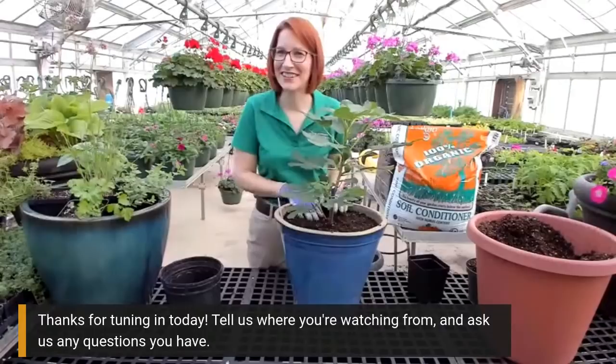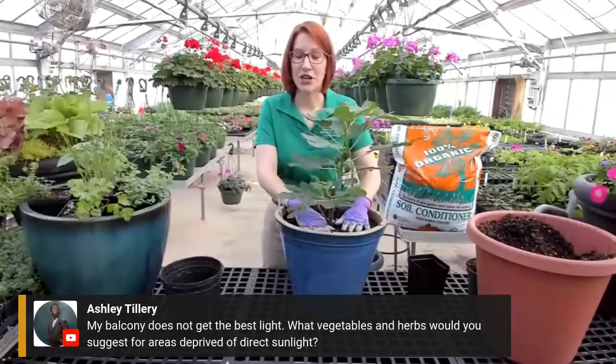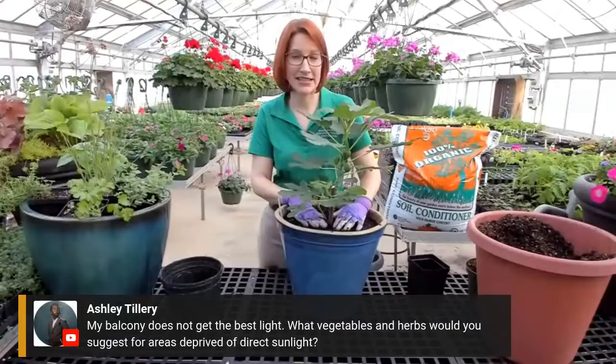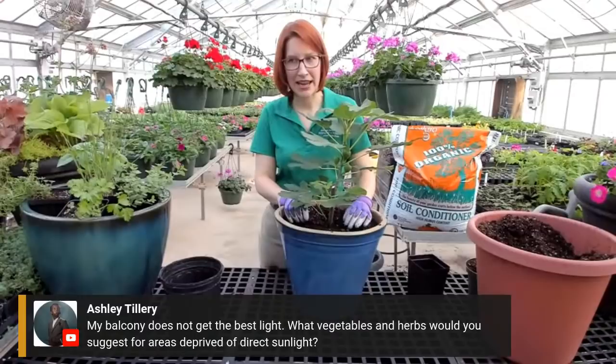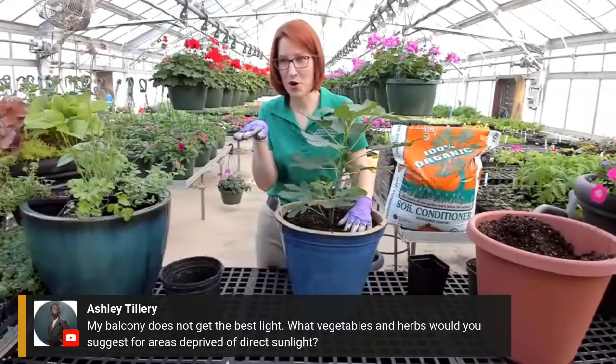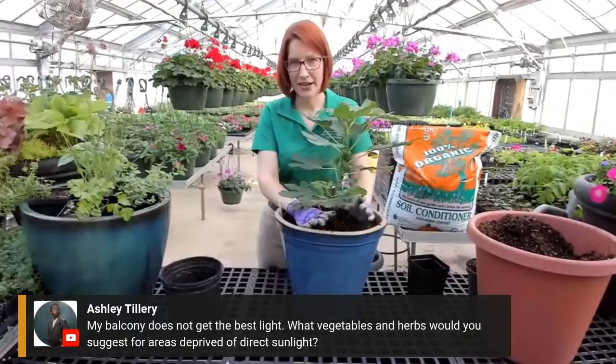For a balcony that doesn't get the best light - what type of vegetables and herbs would you suggest? For an area to be considered full sun, it has to get a minimum of six hours, ideally eight or more. If you get any sun on your balcony, I'd suggest investing in some plant caddies to put under your containers so you can move them out into the sunniest location possible. For shade options, different kinds of lettuce, other greens, and spinach can take part shade.